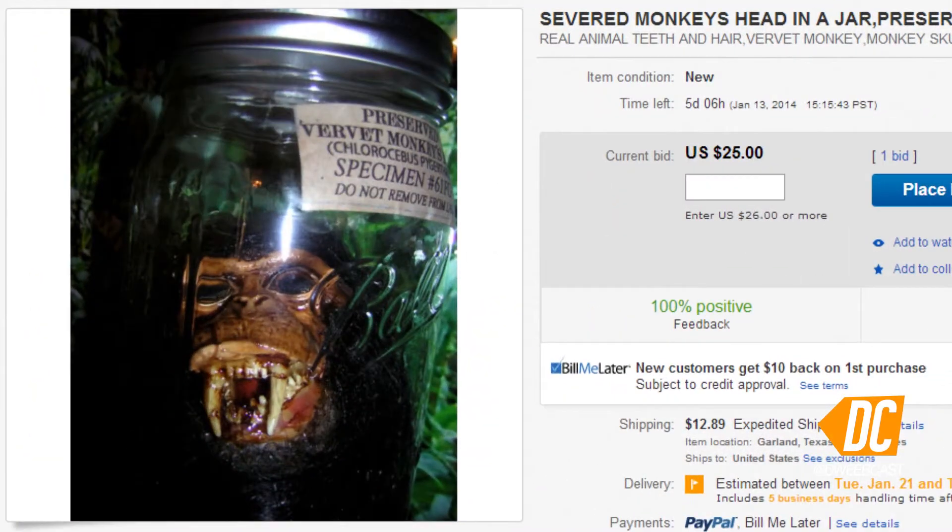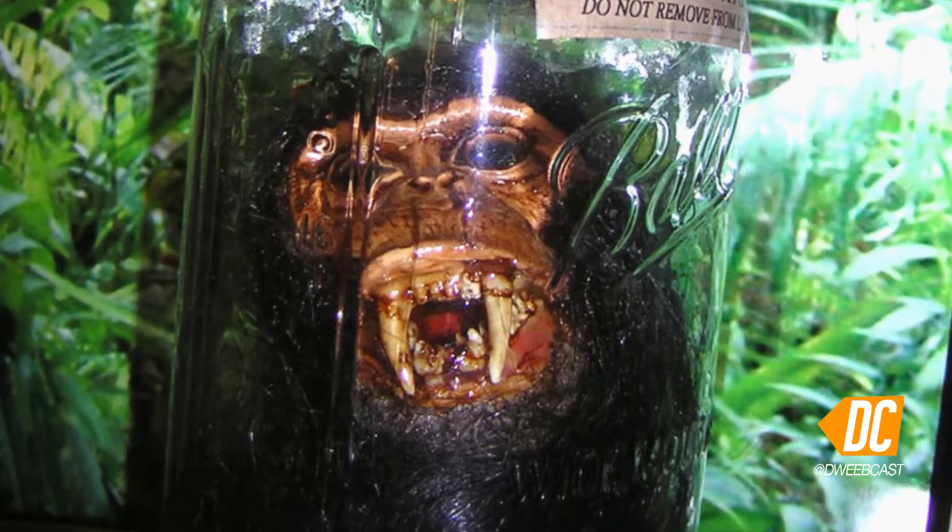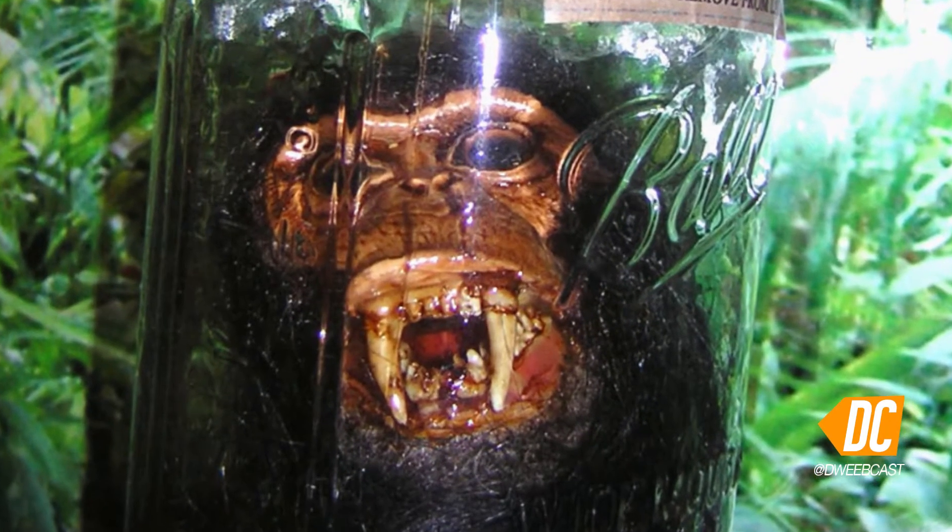All right, so do you really like the Planet of the Apes? You can be the belle of all the fanboys at the ball, especially if you bring this — a severed monkey's head in a jar. Now relax. The seller has gone to great lengths to let you know that it is indeed fake, sorta.